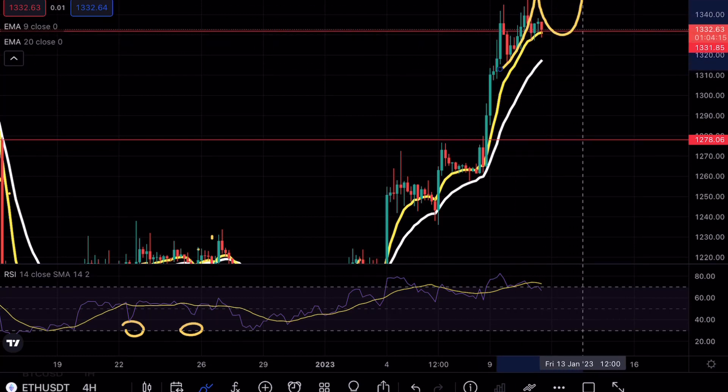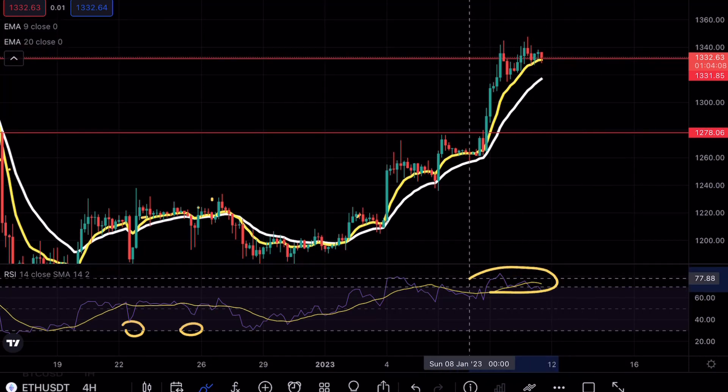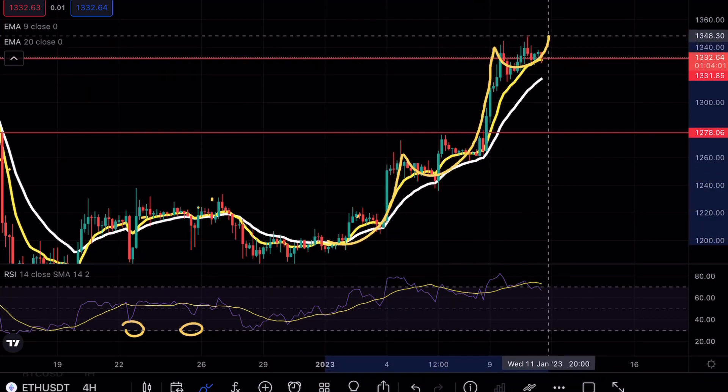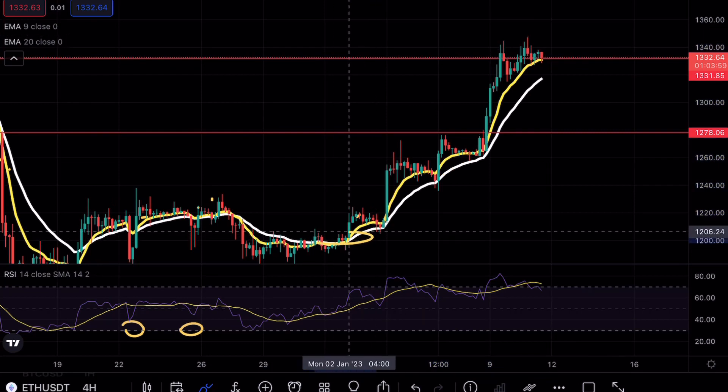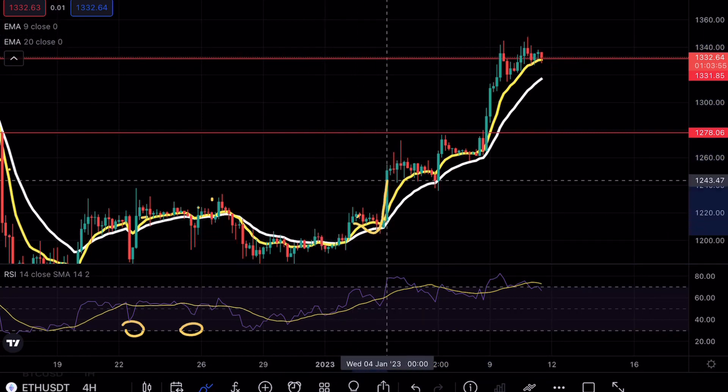What I'm looking for is a strong bullish engulfing candle, but there are a few things we have to keep in mind. Number one, in terms of RSI, we are in extreme overbought conditions. We've had almost a 130% gain on ethereum from all the way down at our consolidation zone at 1200.